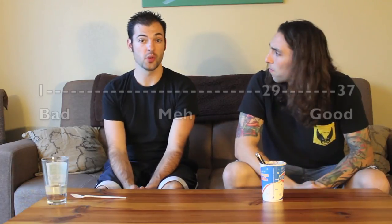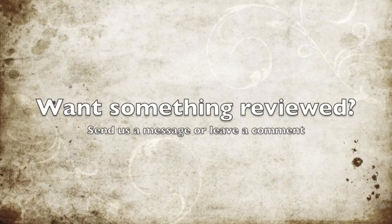On a scale of 1 to 37: 30 out of 37. 29 out of 37. Thanks for tuning in to the 2 Minute Reviews.